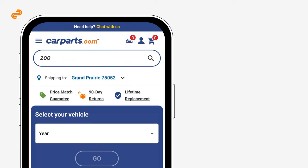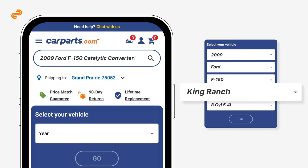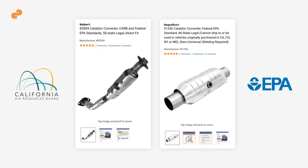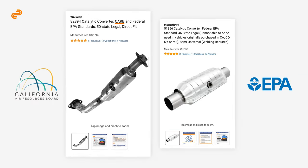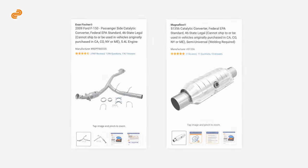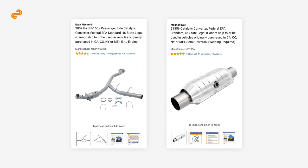Once you know your catalytic converter's type and emissions compliance level, enter your vehicle's year, make, and model into our handy search bar at the top of our website to find a catalytic converter that will fit your vehicle. Choose between a catalytic converter certified by CARB or the federal EPA standard, depending on your state's regulations. Choose between a direct-fit or semi-universal catalytic converter.